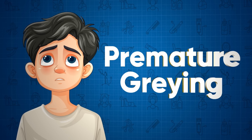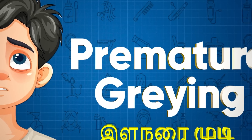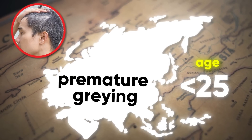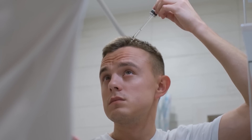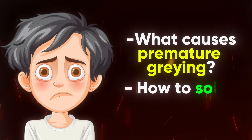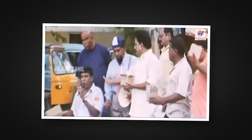Premature graying. We can talk a lot about premature graying. We will try to help with premature graying. When we try to take care of our hair, we may want to solve this problem. We need to label the problem. There are certain options for treatment.